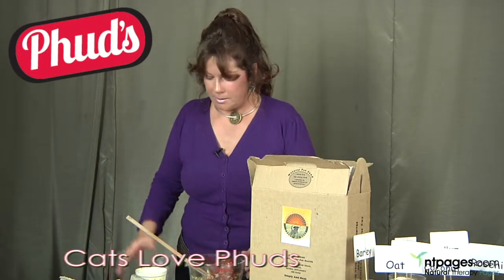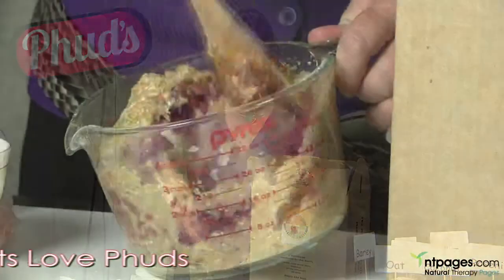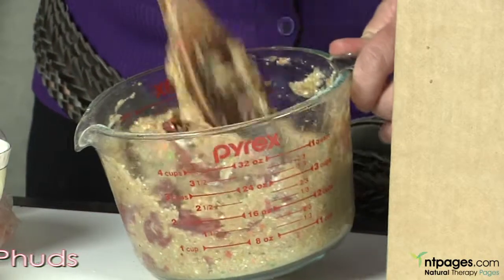And thirdly, we add the meat. Just stir it in thoroughly and then the dinner is prepared. You can order FUDS online or give us a call. We'd love to send you a free sample.